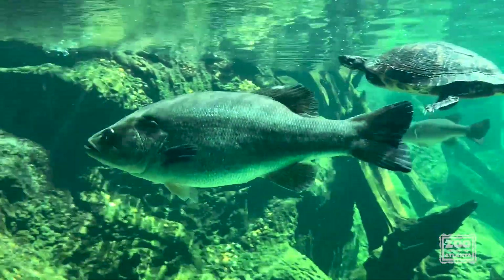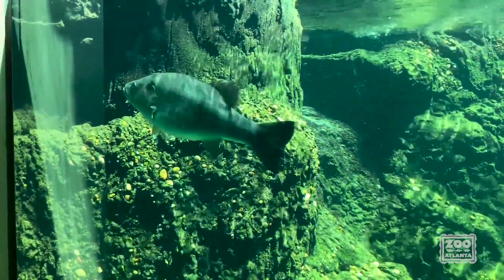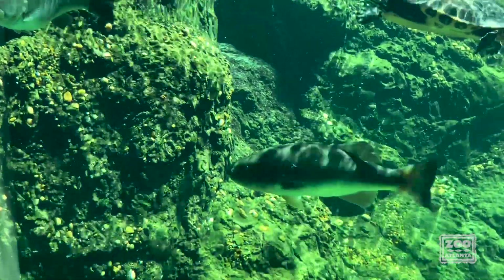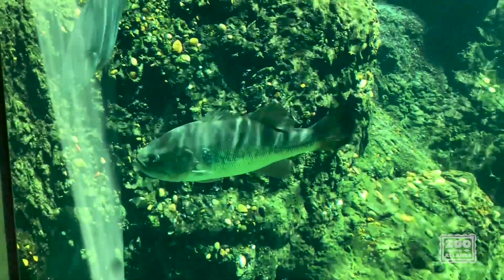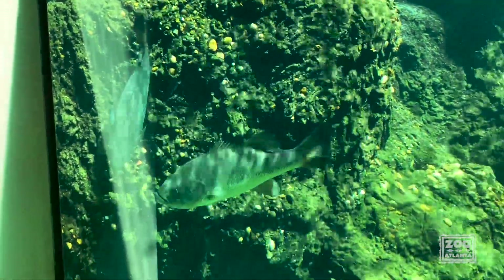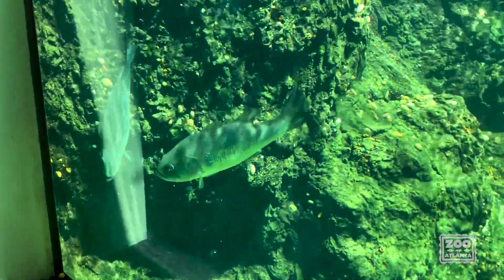Fish are also covered in scales, and they will have those scales their entire life. Fish are also going to have fins, unlike you and I where we've got hands and fingers and toes. Fish are going to use their fins to help propel them through the water. They've got tail fins, dorsal fins, and a myriad of other kinds, depending on what sort of fish you're looking at.